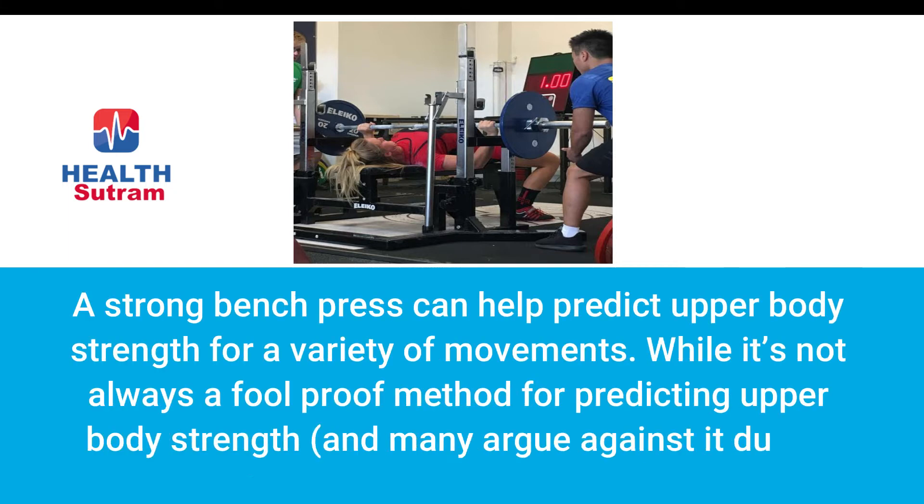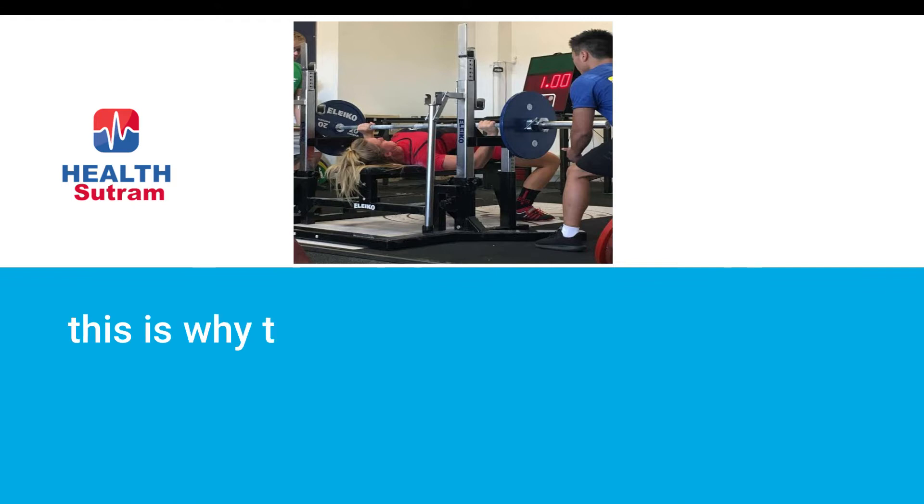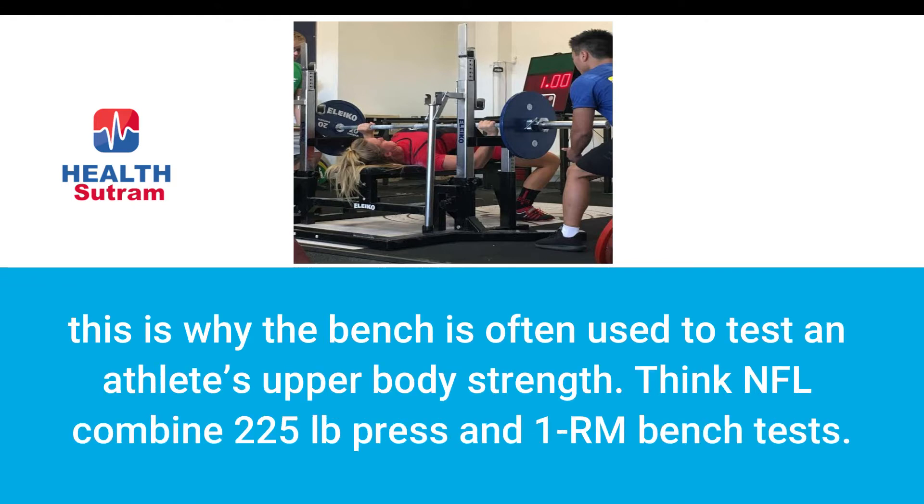Number two: predictor of upper body strength. A strong bench press can help predict your upper body strength for a variety of movements. While it's not always a foolproof method — many argue against it due to mobility, anthropometric, and other issues — this is why the bench is often used to test an athlete's upper body strength, such as the NFL Combine 225 lb press and the 1RM bench test.